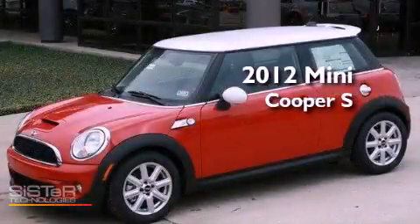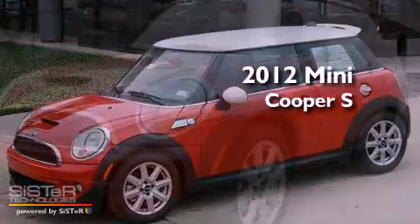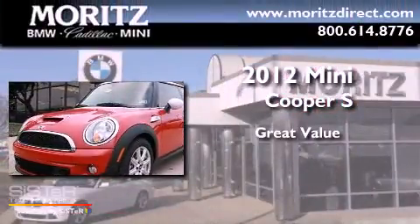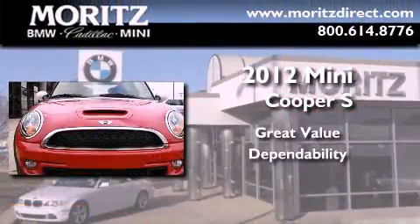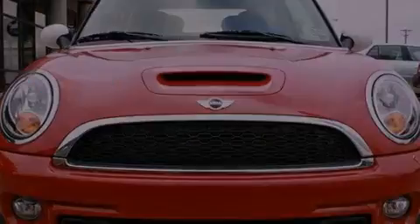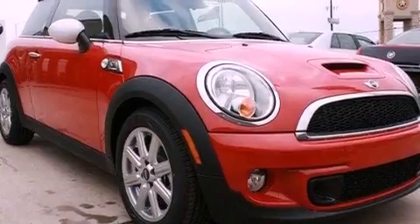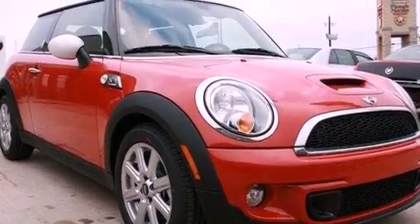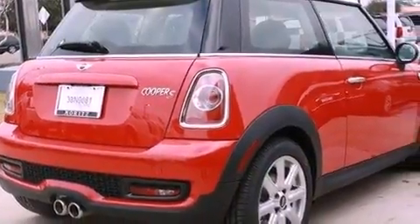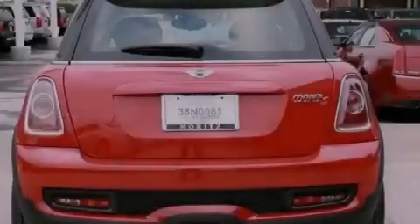This is a brand new 2012 Mini Cooper S. Its top features include a multi-link rear suspension, traction control and stability control systems, run flat tires, an iPod adapter, and a tire pressure monitoring system.